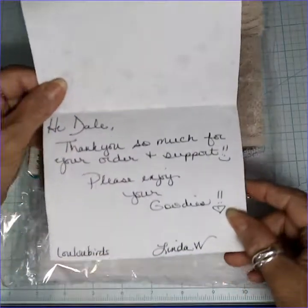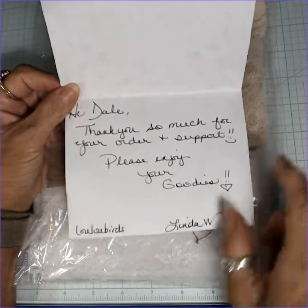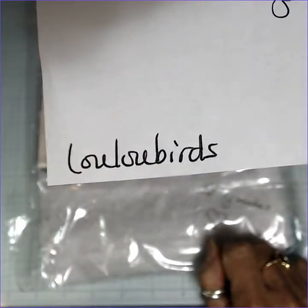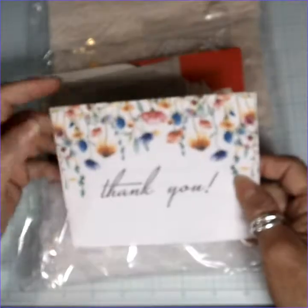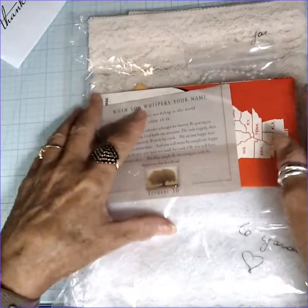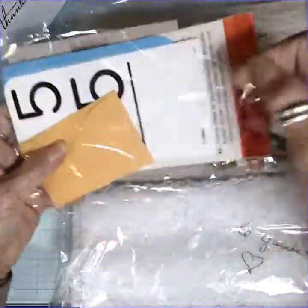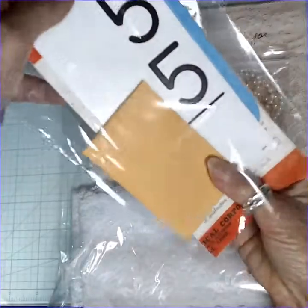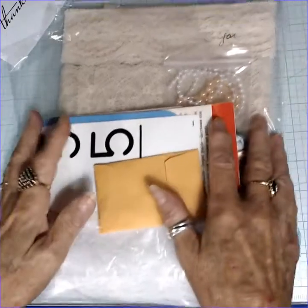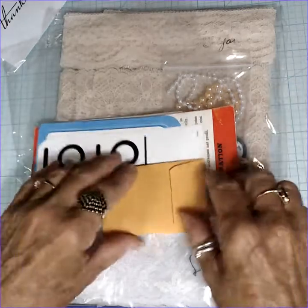This is Dale — thank you so much for your order and support, please enjoy your goodies. Linda W. with Lulu Birds. So her Etsy store is Lulu Birds, all one word. And she has great prices on laces and probably some other things too. First I want to show you the extras she sent to me with my purchase. We all like getting surprises — you buy something and you expect to get what you buy, but then you get goodies, and that's just like Christmas.